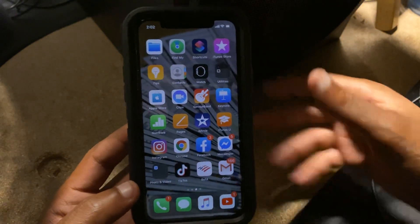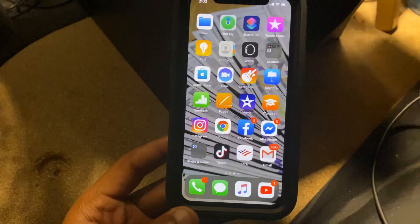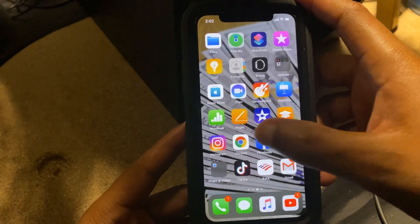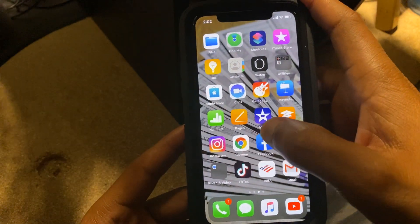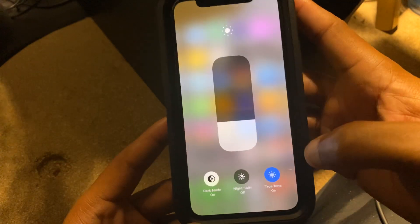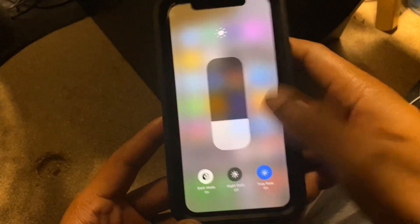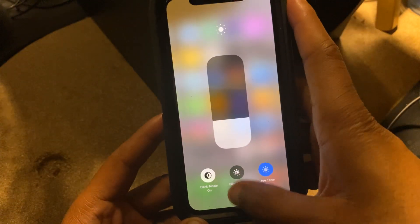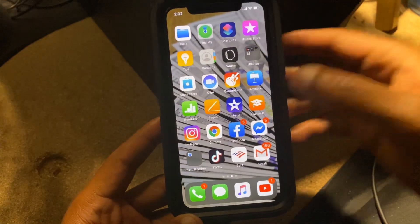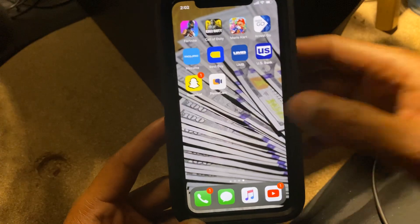I also made a video about how to record your screen on your iPhone — check the links in the description for that. I also made a video on how to turn on dark mode. Anyway, I'm not going to get into too much detail — this was a quick tutorial on how to close your apps on your iPhone. Let me show you this one more time just so you guys fully understand what I'm doing.